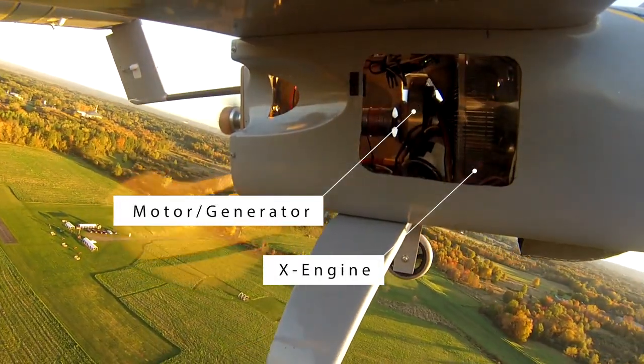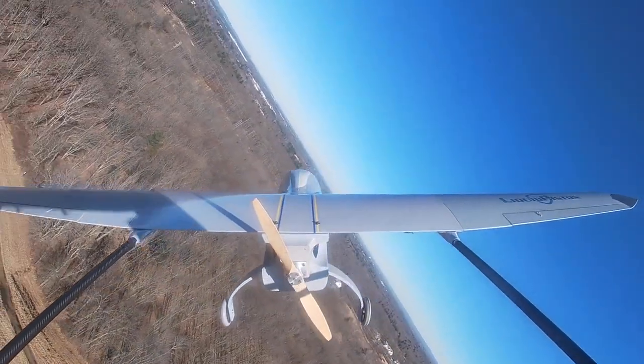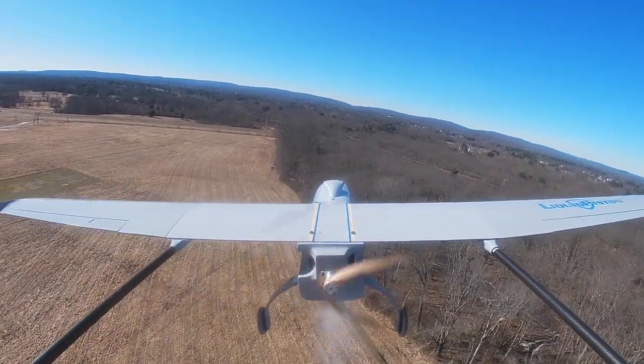The engine works with a motor in a parallel hybrid configuration. As the UAV approaches its target, the engine can be switched off. The vehicle then switches over to an electric-powered quiet cruise mode. When the operation is complete, the engine is restarted mid-flight and the vehicle returns home.